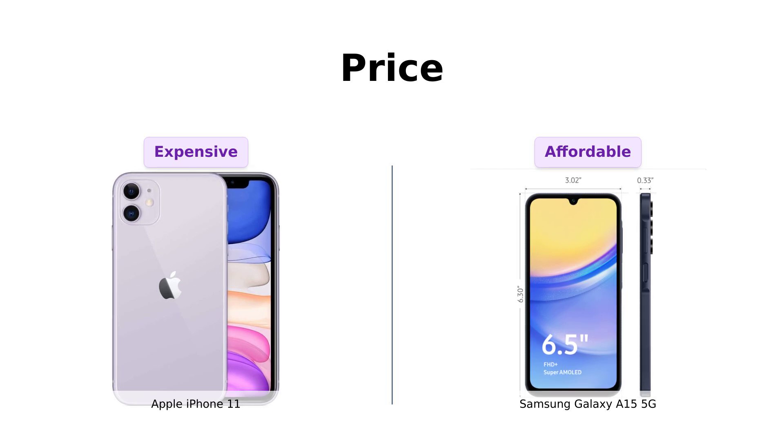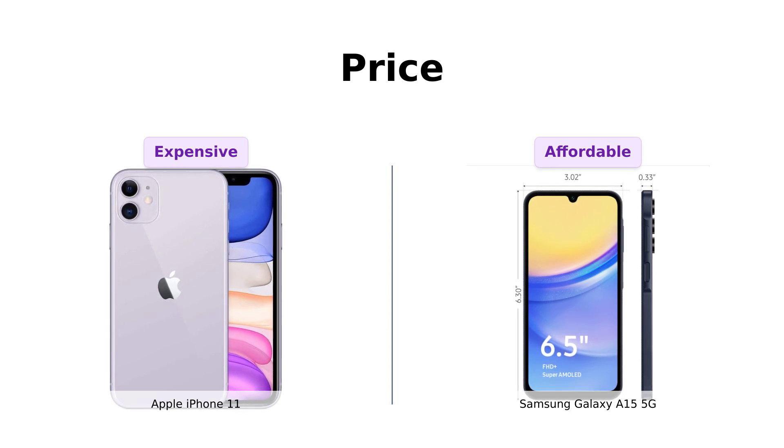If you're on a budget, the Galaxy A15 5G is the clear winner here. But hey, who needs to eat when you have an iPhone, right?